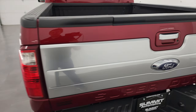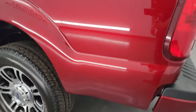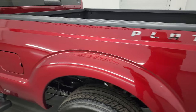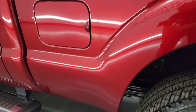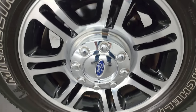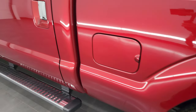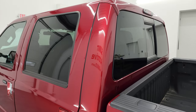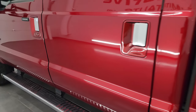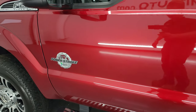The tailgate shuts nice and solidly, and as we go around to the driver's side it is just as clean as the passenger side. No major dents or dings on the box — looks really, really good. The back wheel is in excellent shape as well. Down the rest of the side, the doors and cab are in fantastic condition. Didn't see any dents or dings — very nice shape all the way around.